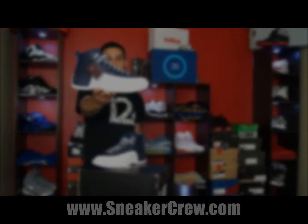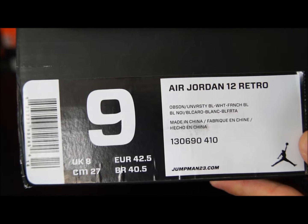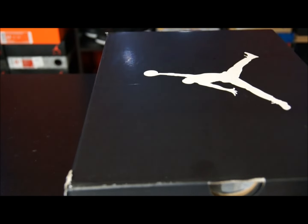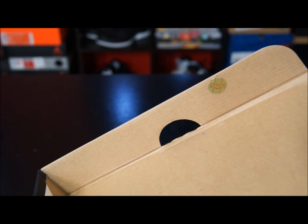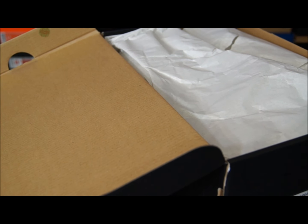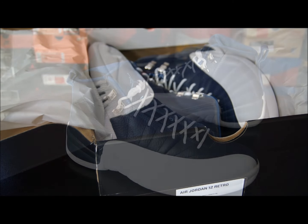So without wasting too much time, let's go ahead and get right into it. Here's just a quick look at the box label: Air Jordan 12, the Obsidian, University Blue, White, and French Blue colorway. These ones have passed quality control — that is their OK sticker, checked by quality control person number 33.